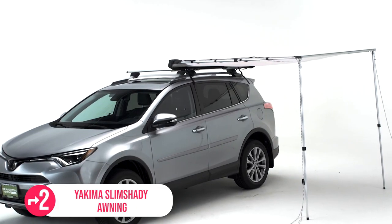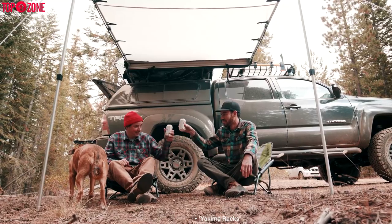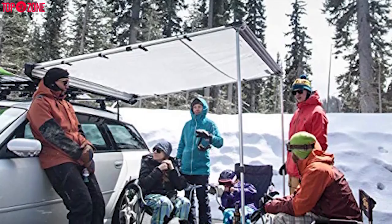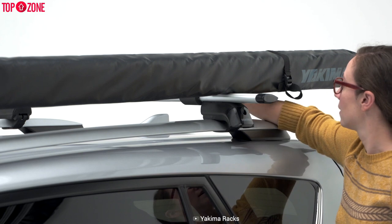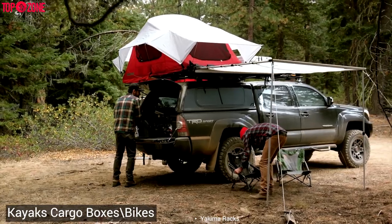Don't get fooled by the low-profile look. The Yakima Slim Shady awning offers ultimate protection to keep you and your camping buddy shaded from outside elements like the sun and sudden rainfall. It's a simple way to get shelter anywhere, anytime. It uses universal mounting hardware that fits most roof racks and can be mounted in minutes. And it only takes up six inches of bar space, meaning it won't crowd your kayaks, cargo boxes, or bikes.